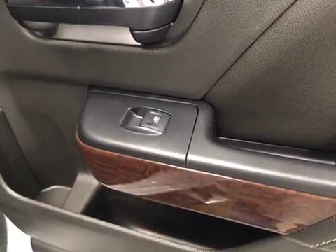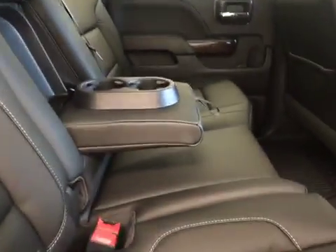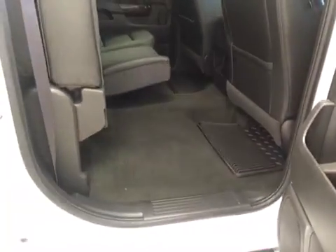Our rear passenger features include power windows, a center armrest and cup holder, with a 60-40 split bench seat, and we have the option to fold up for additional cargo space.